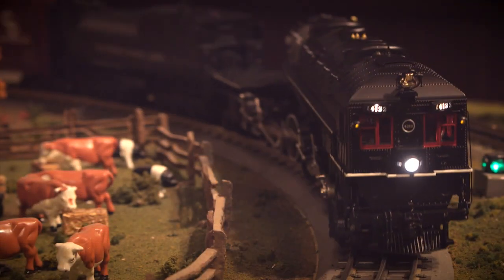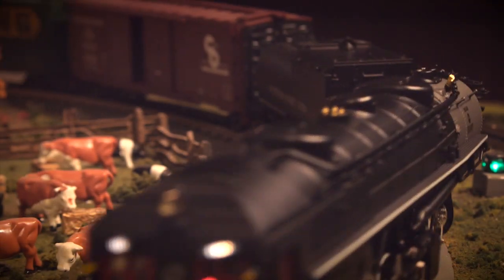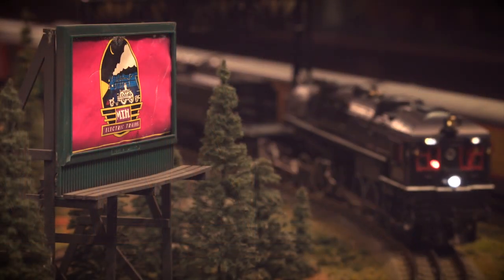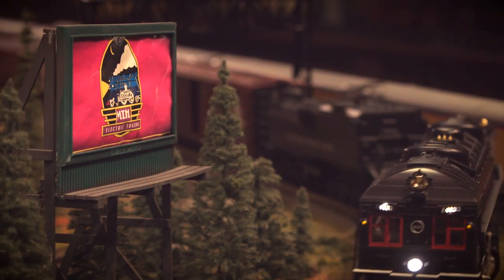The Protosound 3.0 system automatically syncs the locomotive sounds with the Protosmoke unit, and includes a quillable whistle with echo, mechanical effects, and a variety of custom voice recordings.